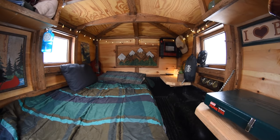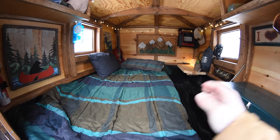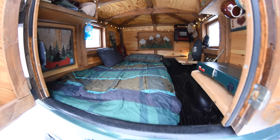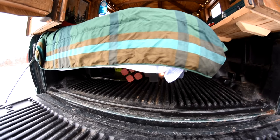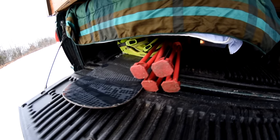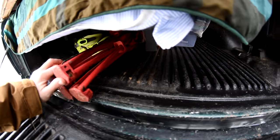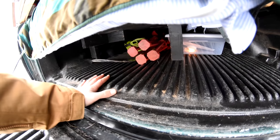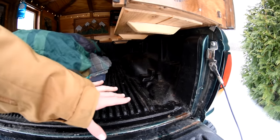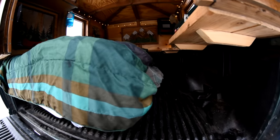Here we are inside the tiny cabin. I've got my bed on the left side, a couple of shelves, and we'll go through all that. The tailgate comes down, and underneath the bed I have a good amount of storage. I can store a snowboard under there, a folding chair. Usually I'll toss a couple of ramps under here that I use to level the truck, and then I can just throw firewood and that type of thing in here, and I pull that out once I get to camp.